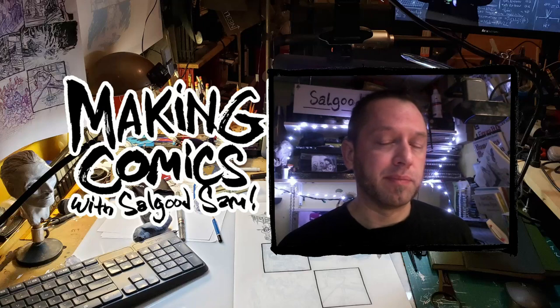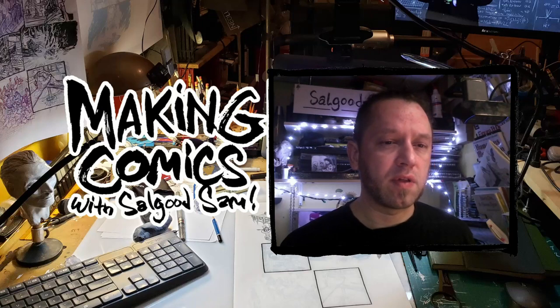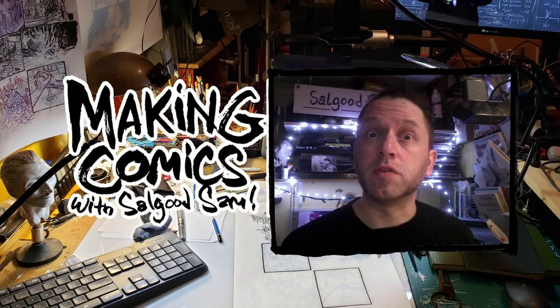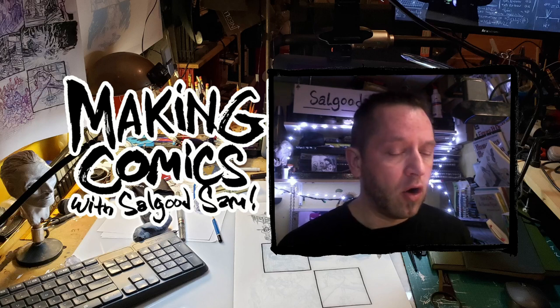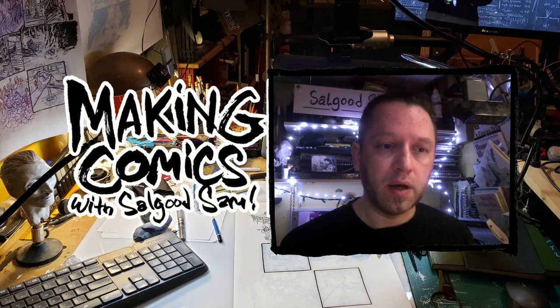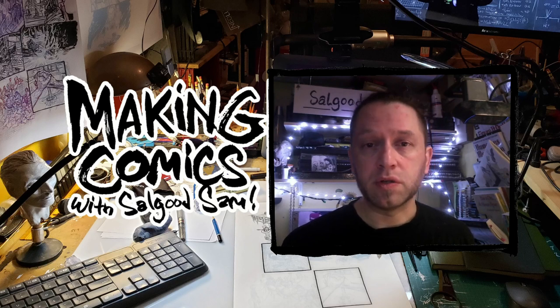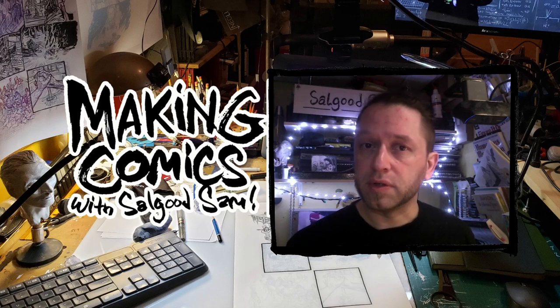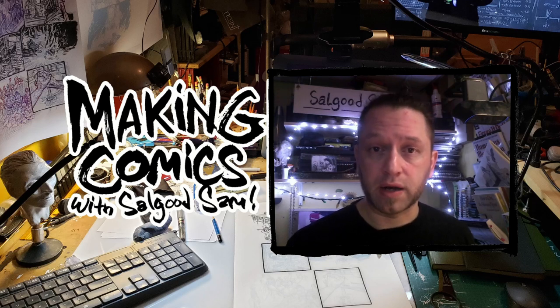Hey there! This is a quick tip clip for my Making Comics students. I was going to just upload it to a blog, but the blogger won't let me because the video was too big. So I'm going to add this little opening bit and just use YouTube, and you can watch it too. I teach Making Comics at Sin Studio, but you can also sign up on Patreon and get more or less similar instruction through my student patron category.